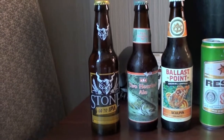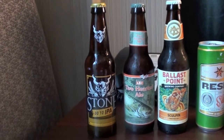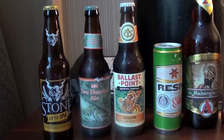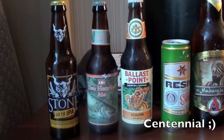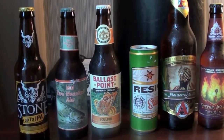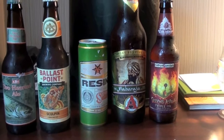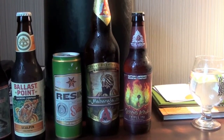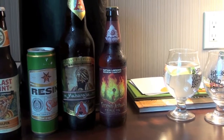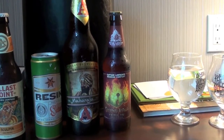Starting off we're going to go with the Stone Go To IPA, which is a new sessionable 4.5% but still extremely hoppy IPA. The Enjoy By IPA is one of my favourites from Stone. We've got Bell's Two-Hearted Ale, which I believe is a single-hopped ale at 7%. Bell's Ballast Point Sculpin, another great reputation from the San Diego area, also 7%. Resin from New York by Six Point at 9.1% double IPA, Maharaja by Avery at 10.2% double IPA, and finally Captain Lawrence Seeking Alpha, a triple IPA at 11% — some pretty heavy hop hitters.